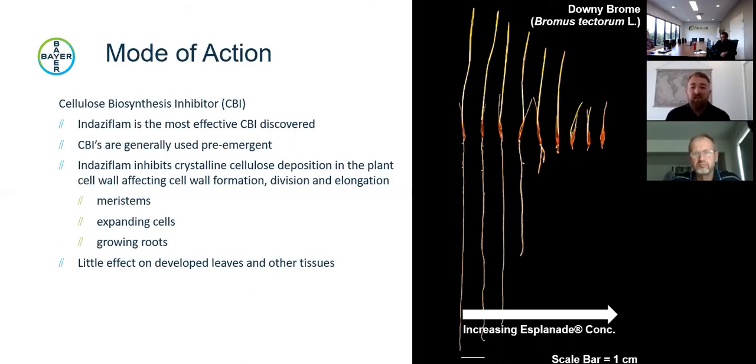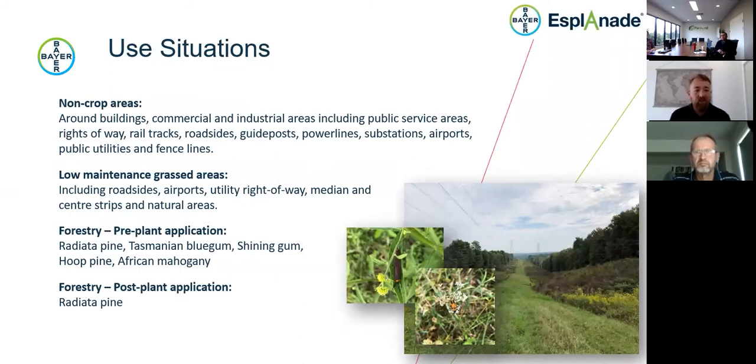Use situations include non-crop areas around buildings, commercial and industrial areas, public service areas, rights of way, rail tracks, roadsides, and guideposts. It's really good in council situations where there's public pressure to minimise glyphosate use. Another use situation is low-maintenance grass areas such as roadsides or airport runways — minimising weed vegetation that can also bring in birds and insects, which you really don't want in airport situations. It's also registered for forestry, with pre- and post-plant applications.